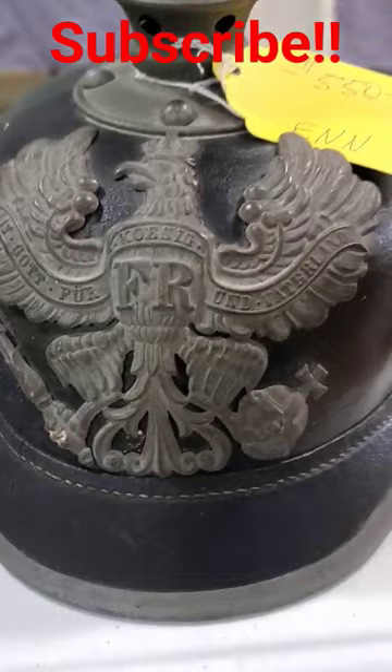Like, subscribe, comment, and like I always say, God bless you and God bless America.